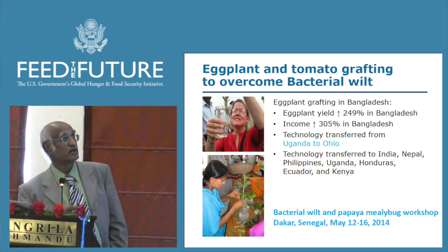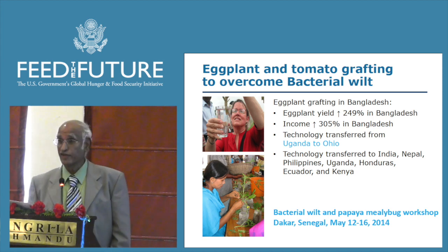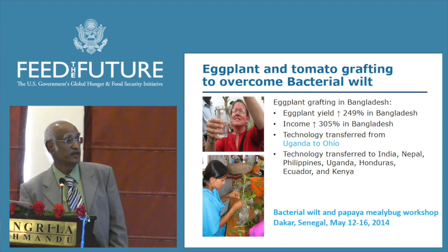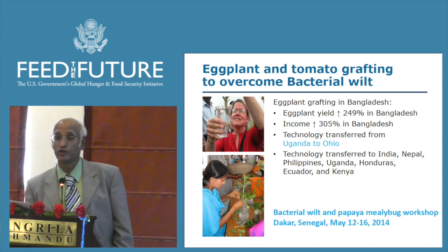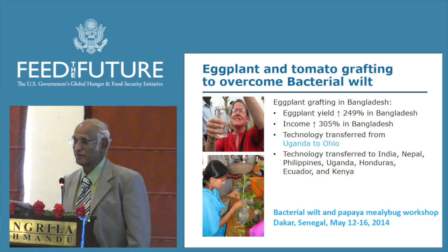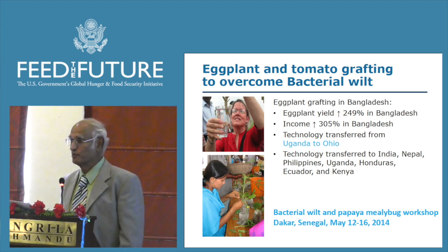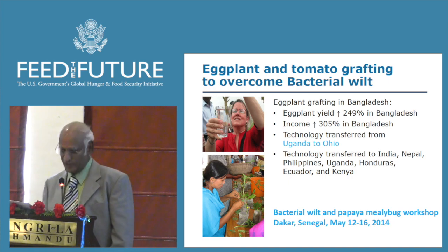We introduced grafting technology in Bangladesh about 20 years ago and from there disseminated it to different parts of the world. Recently we introduced it to Mali and Senegal. This technology got transferred from Uganda to Ohio about five years ago, and they were able to get a $700,000 grant from USDA to spread this technology in Ohio and neighboring states.